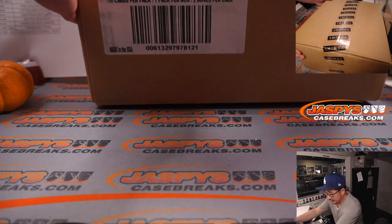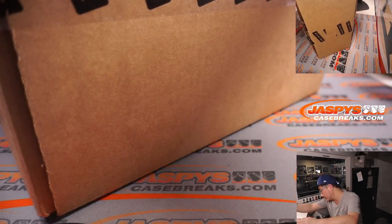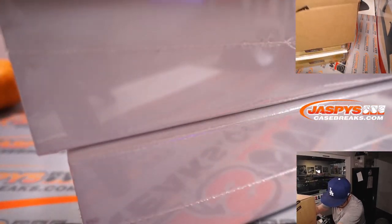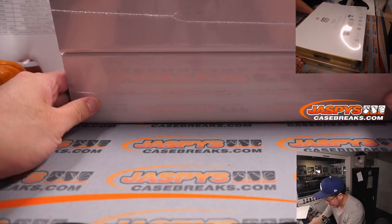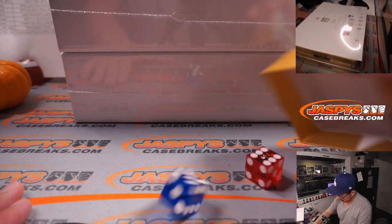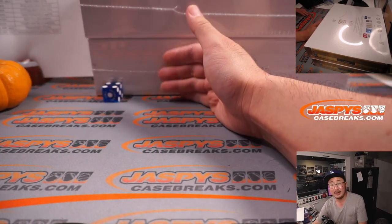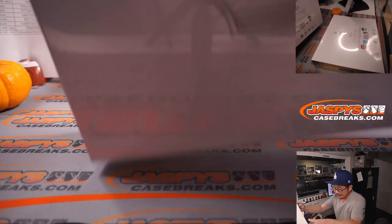Now let's figure out which briefcase we're going to do. There's two in each case. I'm going to select a die and then roll the die. It'll be one, two, three for the top briefcase and four, five, six for the bottom briefcase. We rolled a four, so we're going to do the bottom briefcase. The top briefcase we can run this back tonight if you want to. We've got plenty of time to break it if you'd like.